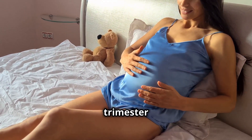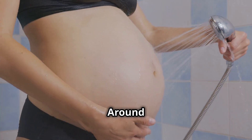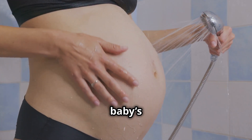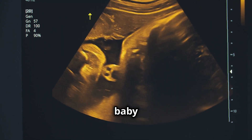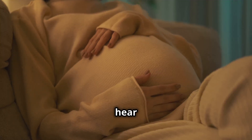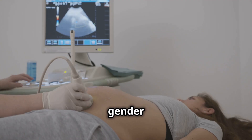The second trimester is often called the honeymoon phase of pregnancy because many moms feel their best. Around week 16, you might feel your baby's first movements, known as quickening. By week 20, your baby has developed fingerprints, and they can even hear your voice. This is also the stage where doctors can determine the baby's gender through an ultrasound.